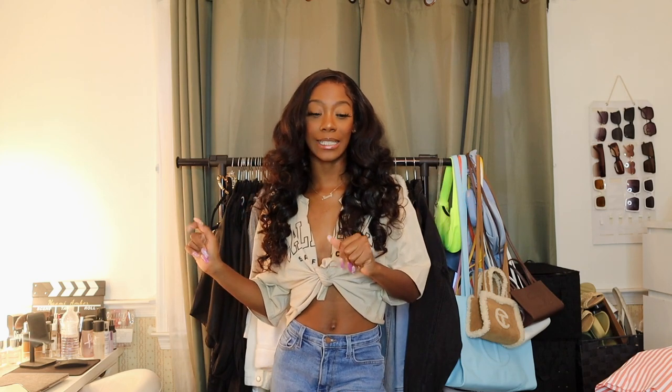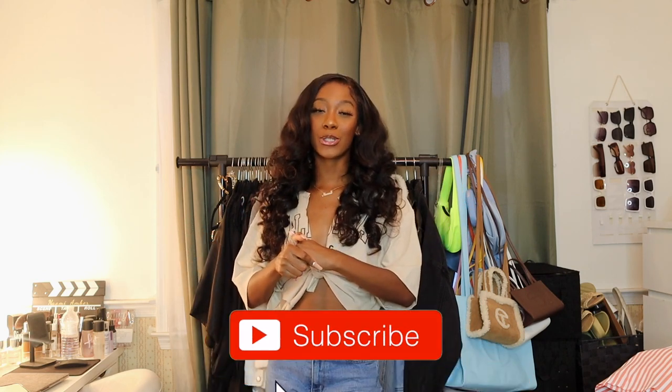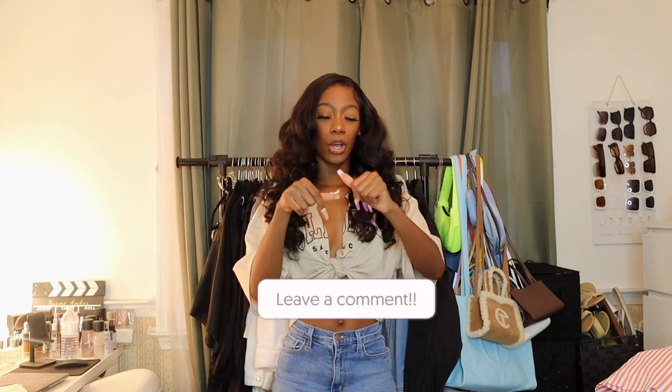That concludes the end of this video. Thank you guys so much for watching — I think you really like the recreating Pinterest outfits featuring items from Shein so I'll keep them coming. More hauls, more content, more everything coming soon. Be sure to subscribe, like this video if you liked it, comment down below, and I'll see you guys in my next video!